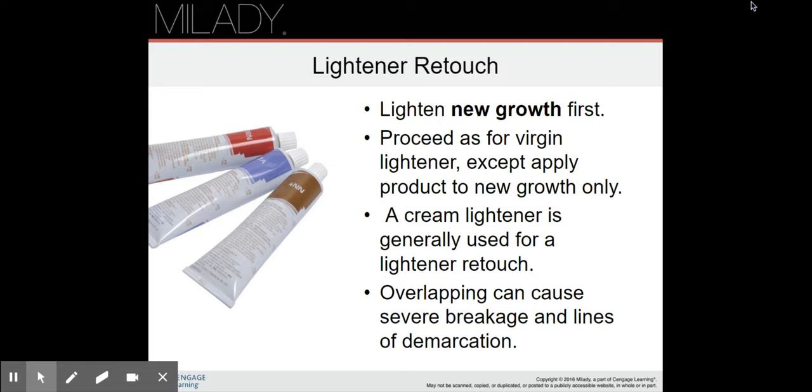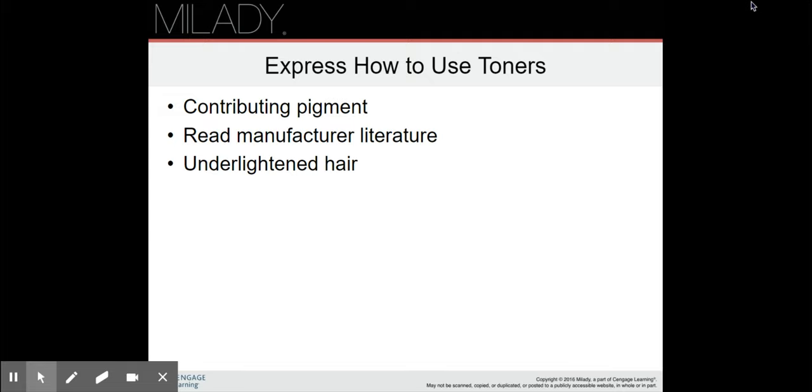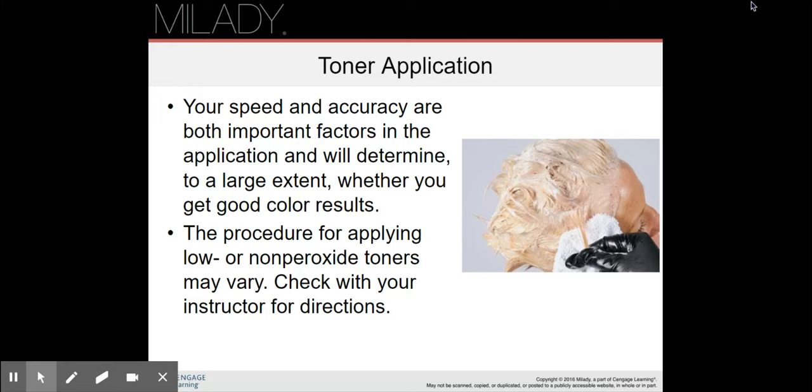For a lightener retouch or bleach retouch, lighten new growth first. Proceed as for virgin lightening except apply product to new growth only. A cream lightener is generally used for a lightener retouch. Overlapping can cause severe breakage and lines of demarcation. When using toners, you need to know about the contributing pigment, read the manufacturer literature, and pay attention to the color of the under-lightened hair. Speed and accuracy are both important factors in toner application and will determine to a large extent whether you get a good color result.